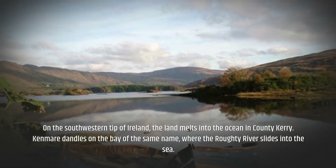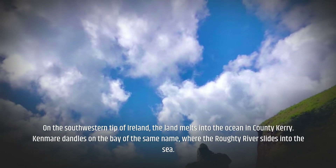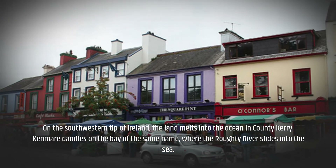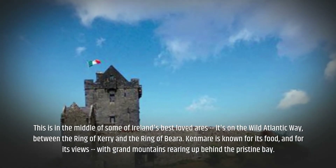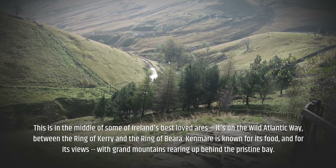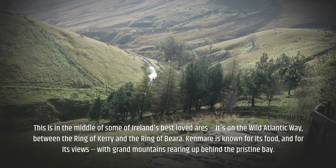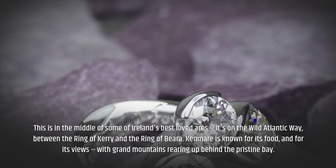On the southwestern tip of Ireland, the land melts into the ocean in County Kerry. Kenmare nestles on the bay of the same name, where the Roughty River slides into the sea. This is in the middle of some of Ireland's best-loved areas — it's on the Wild Atlantic Way, between the Ring of Kerry and the Ring of Beara. Kenmare is known for its food and for its views, with grand mountains rearing up behind the pristine bay.